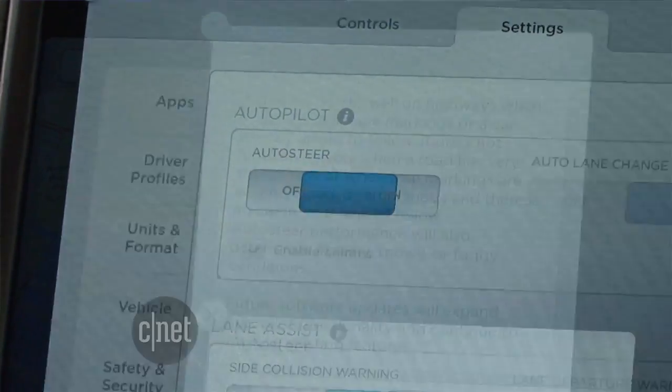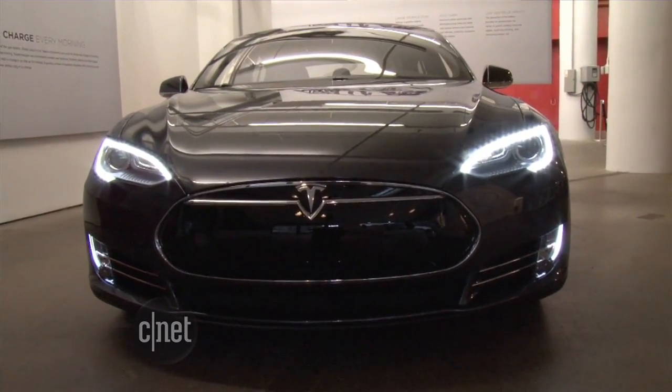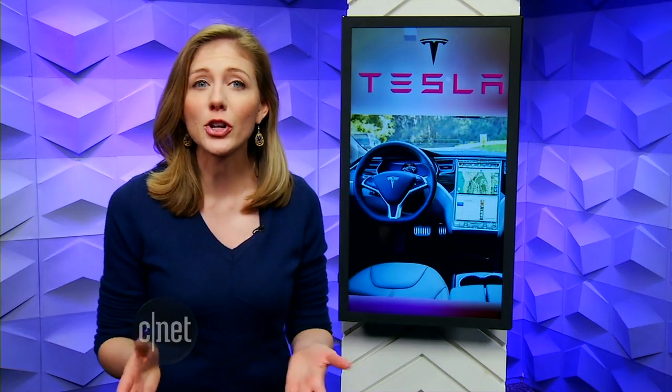The update rolls out over the next week to all Model X SUVs and any Model S sedan made since October of last year.